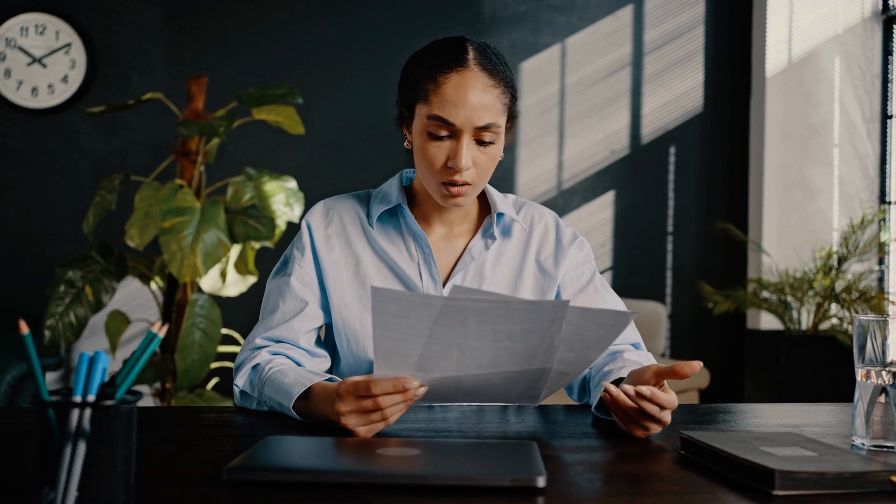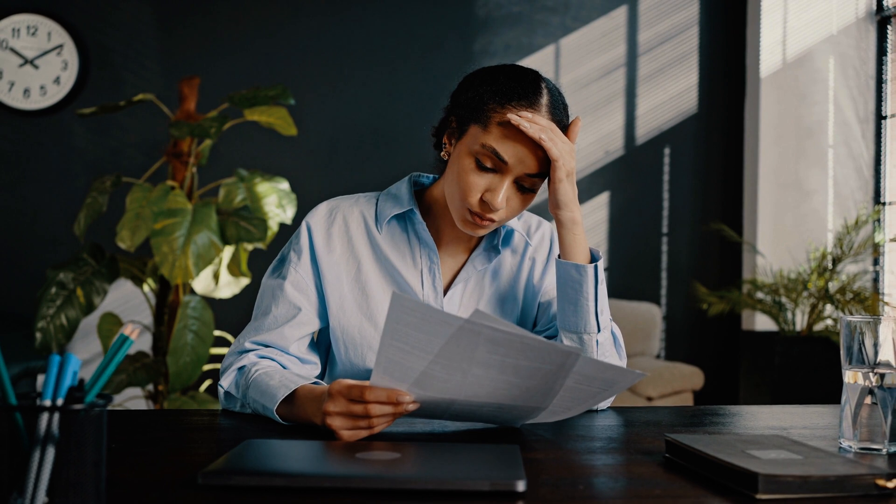Let's start by addressing a common pain point: understanding HOA rules and regulations. Many sellers find themselves in a bind when they discover unexpected restrictions or requirements imposed by their HOA. But fear not, I'm here to help you navigate the often confusing landscape.